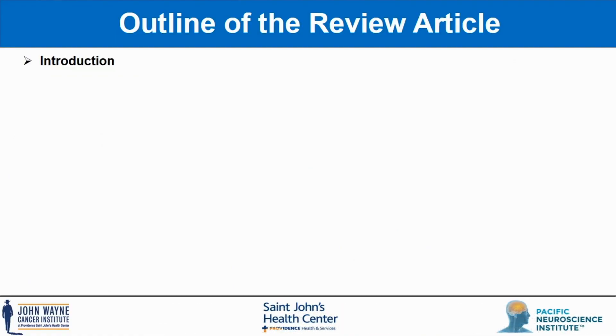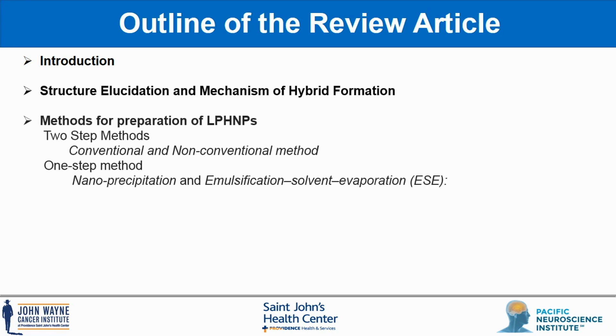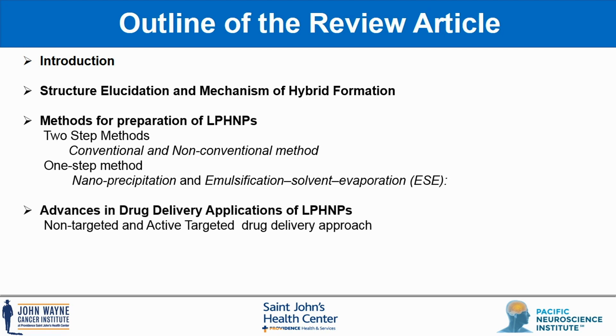Our review mainly covers the following topics: Structural Elucidation and Hybrid Formation, Methods of Preparation and Advancements in Drug Delivery Applications, as well as Future Possibilities for the platform.